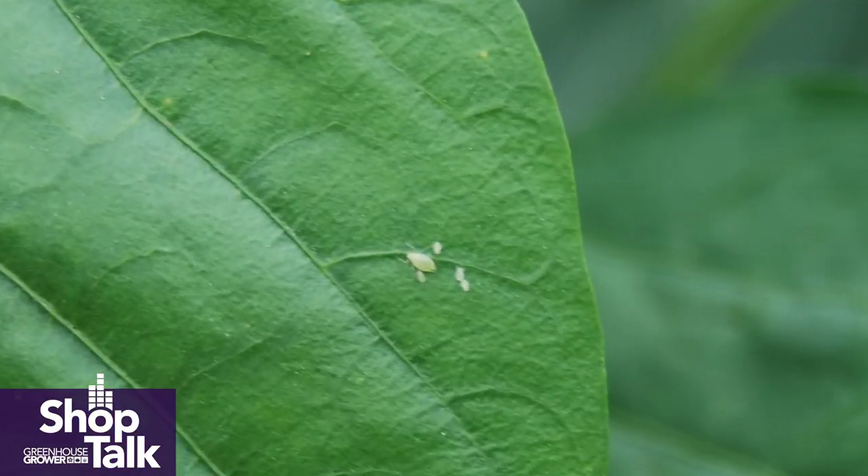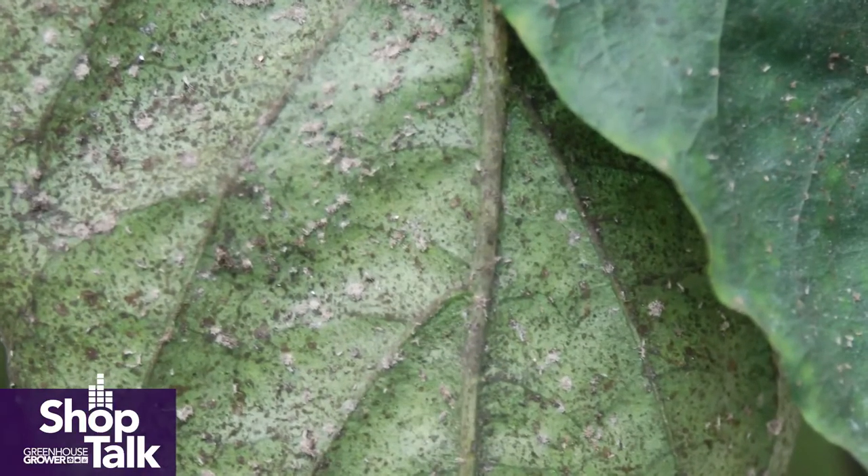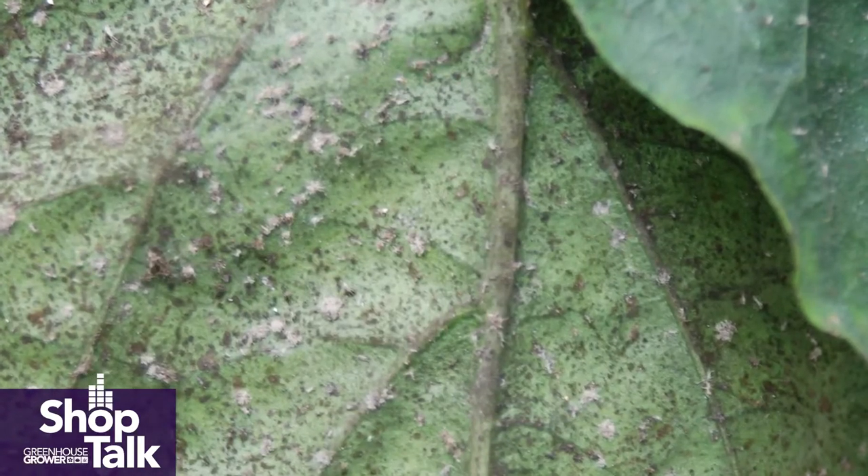A lot of growers will first recognize that they have an aphid problem when they see the white castings on the top of leaves, and often I'll get a phone call where they think they have whiteflies. The question I will ask them is: are they flying around? If you wave your hand over them, do they fly around, or do they just lay there? Then look on the leaf above, and usually you'll see an aphid colony taking off.